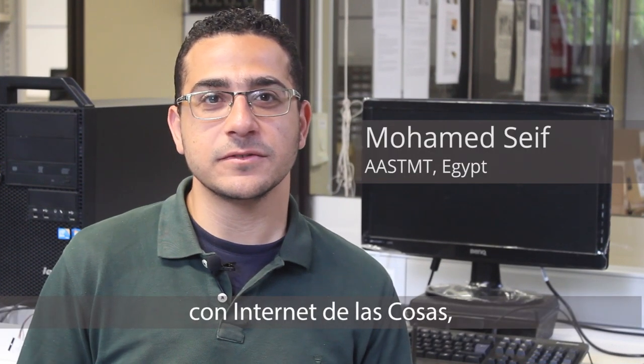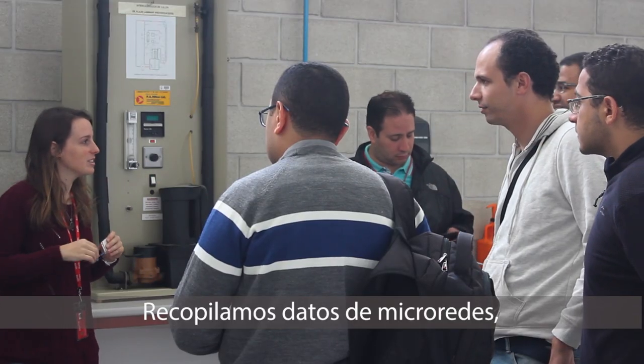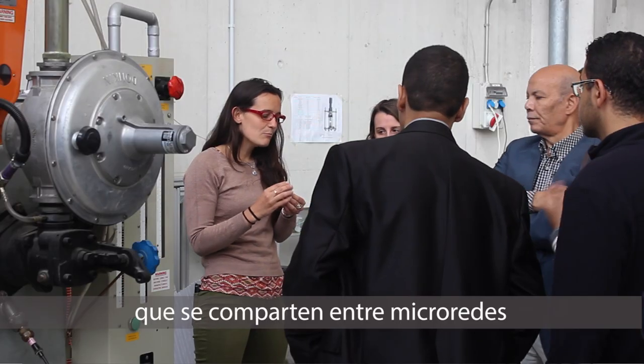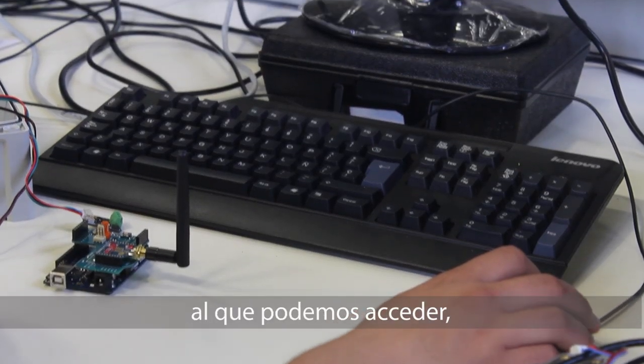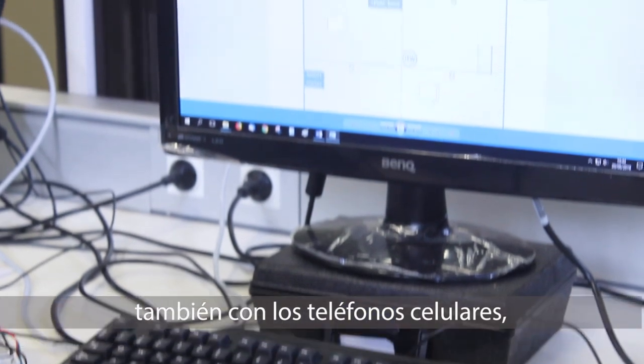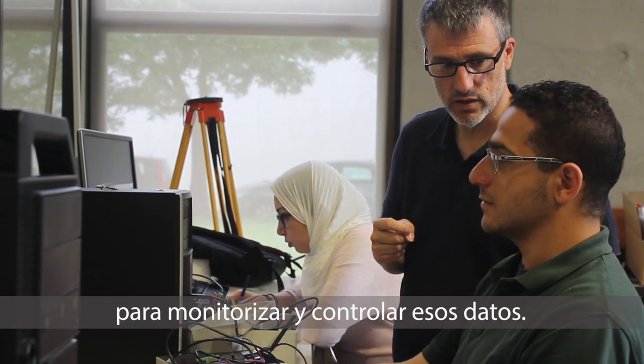My project is related to Internet of Things applied to microgrids. We collect data from microgrids, which is shared between microgrids and sent to a cloud server. We can access these servers through cell phones, enabling monitoring and control.